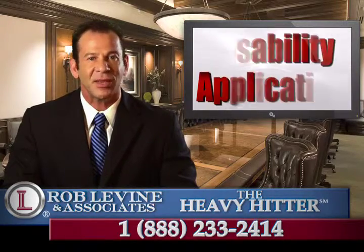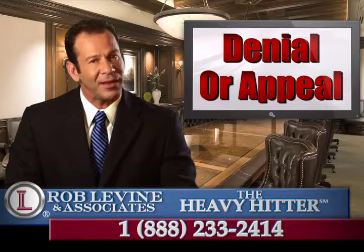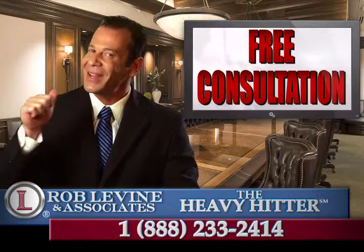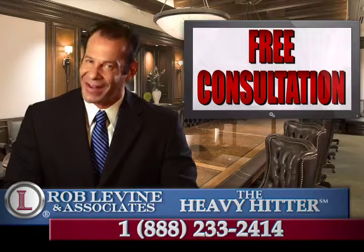If you need assistance with a disability application, denial, or appeal, get your free consultation with me, Rob Levine, the heavy hitter, by dialing the number on your screen right now.